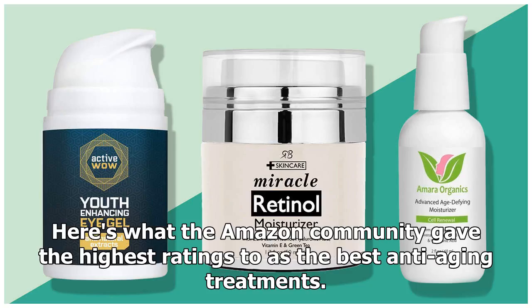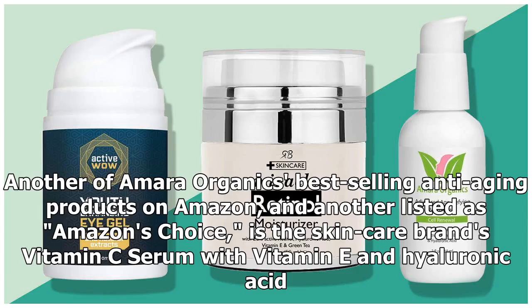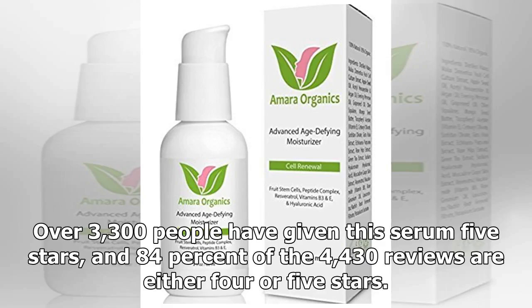Here's what the Amazon community gave the highest ratings to as the best anti-aging treatments. One of Amara Organics' best-selling anti-aging products on Amazon, and listed as Amazon's Choice, is the brand's vitamin C serum with vitamin E and hyaluronic acid. Over 3,300 people have given this serum five stars, and 84% of the 4,430 reviews are either four or five stars.